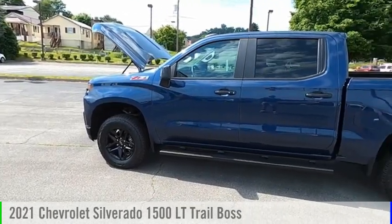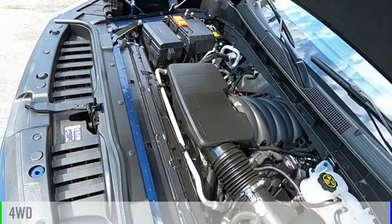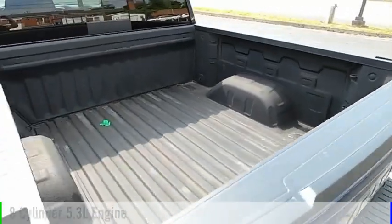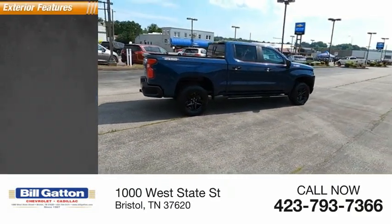You are going to love the 2021 Silverado 1500. This vehicle is powered by a four-wheel drive eight-cylinder 5.3 liter engine and comes with an automatic transmission. This vehicle has less than 30,000 miles.